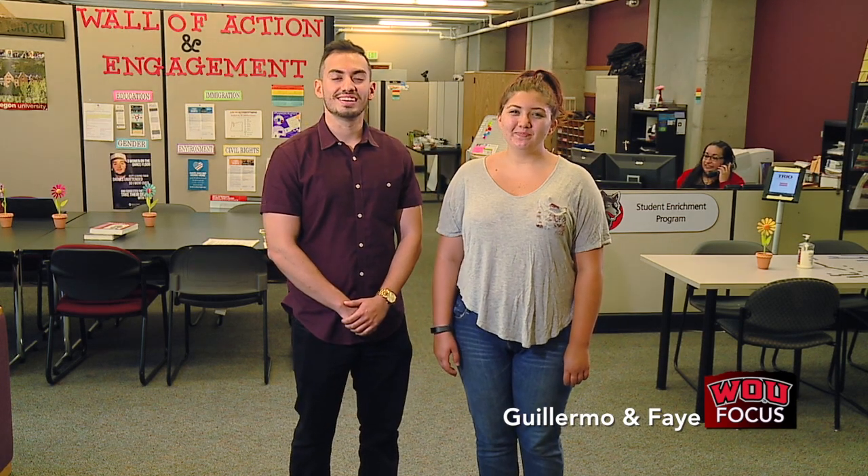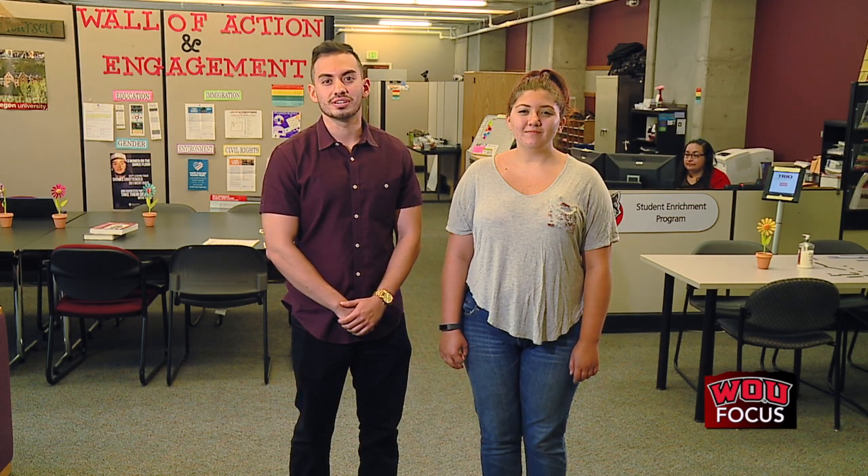Hi, my name is Faye. I'm from Salem, Oregon, and I'm a theater student here at Western Oregon University. Hi, I'm Guillermo. I'm also from Salem, and I'm studying business. This WOU Focus is on the TRIO Student Enrichment Program, or SCP for short. Let's take a look inside.